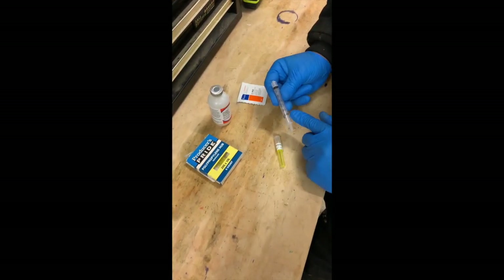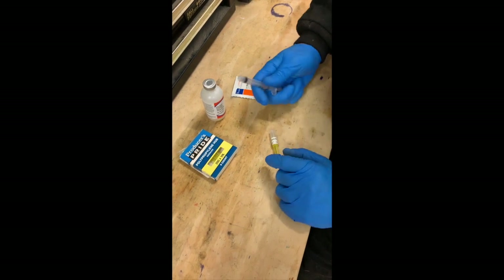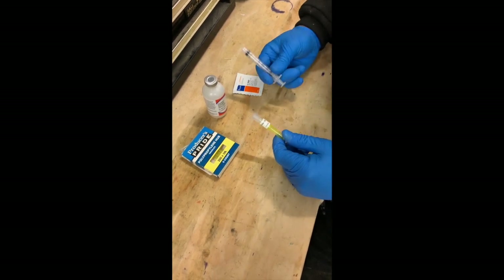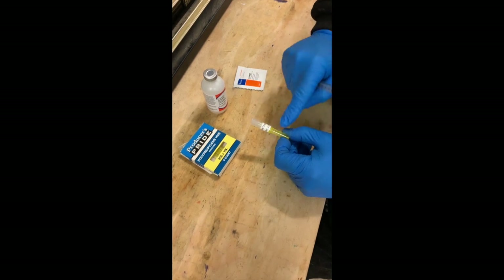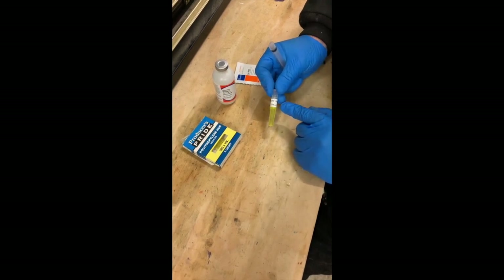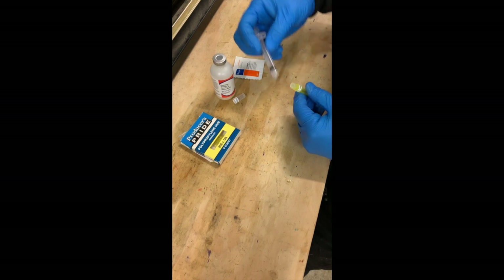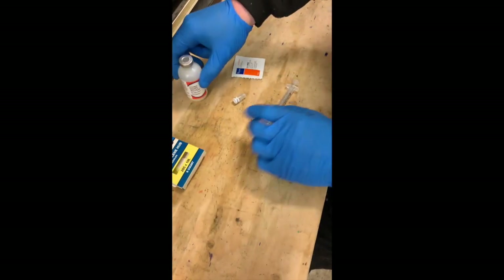I generally tend to use a three milliliter syringe. If you notice the end here, it's the screw-on type, not the push-on type. I find that works a lot better because when I'm injecting an animal and go to pull it out, I don't have to worry about it disconnecting. You can buy all this at any local tractor supply store or online — this is Producer's Pride, which we get at Tractor Supply. For the subcutaneous shot, I'm going to be giving the CD&T vaccination — a two milliliter subcutaneous shot using a 20-gauge one-inch needle. I'll open it up and screw it right onto the syringe.